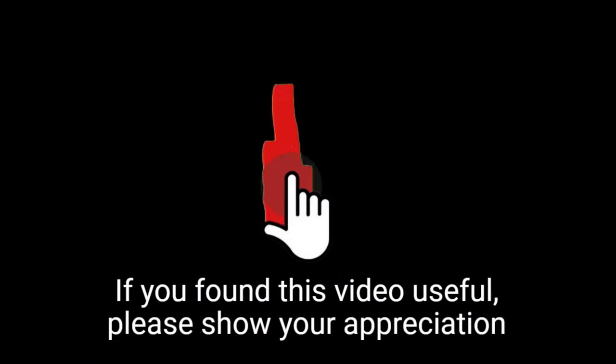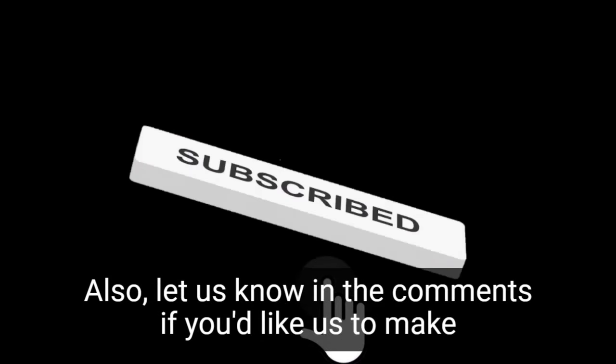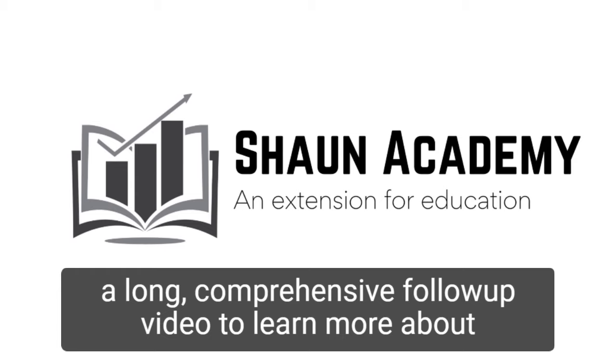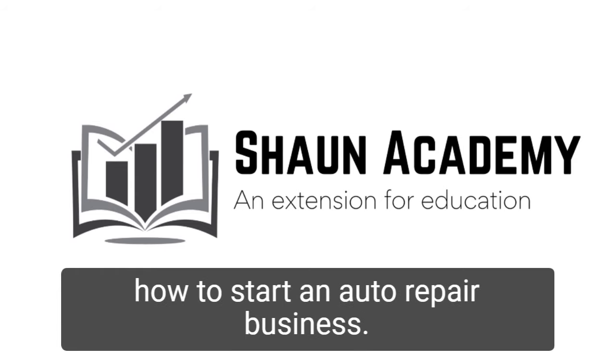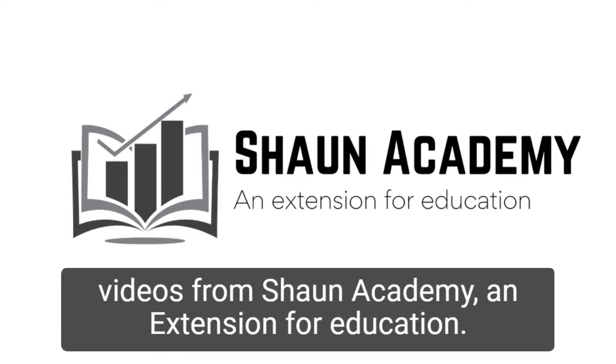If you found this video useful, please show your appreciation by clicking the like button. Let us know in the comments if you'd like us to make a long, comprehensive follow-up video to learn more about how to start an auto repair business. Don't forget to click the subscribe button to see more videos from Shawn Academy, an extension for education.